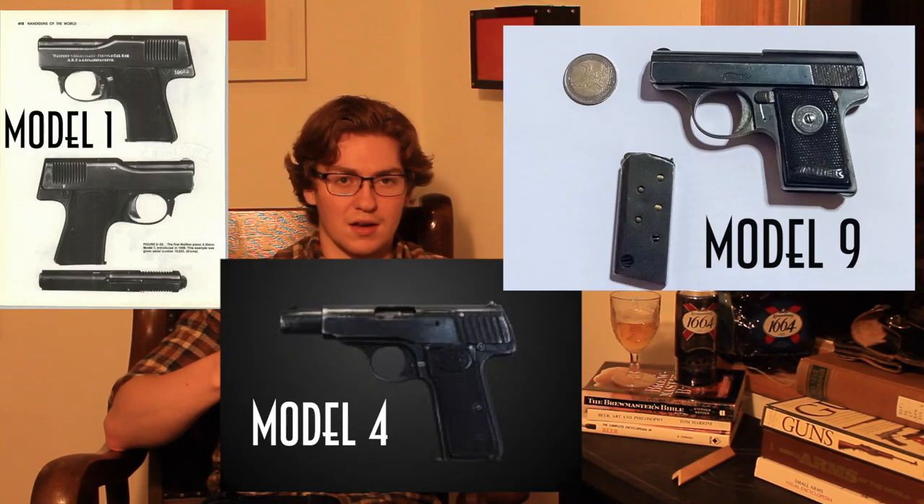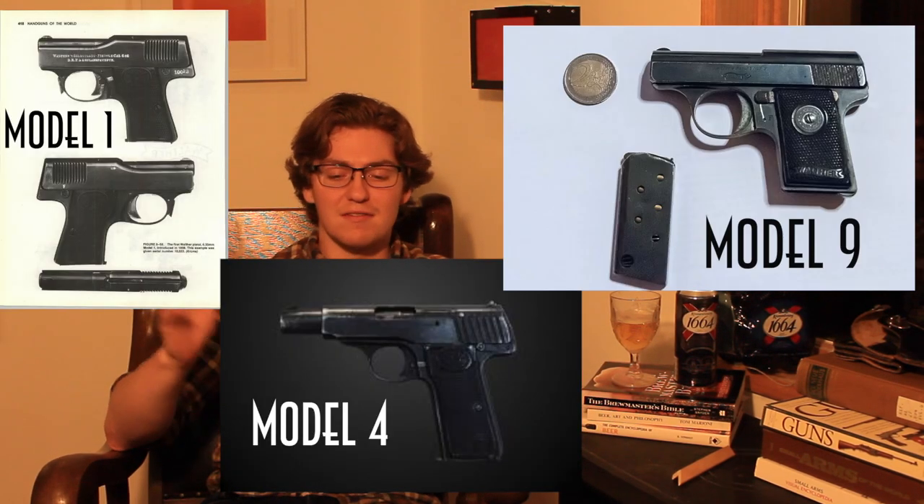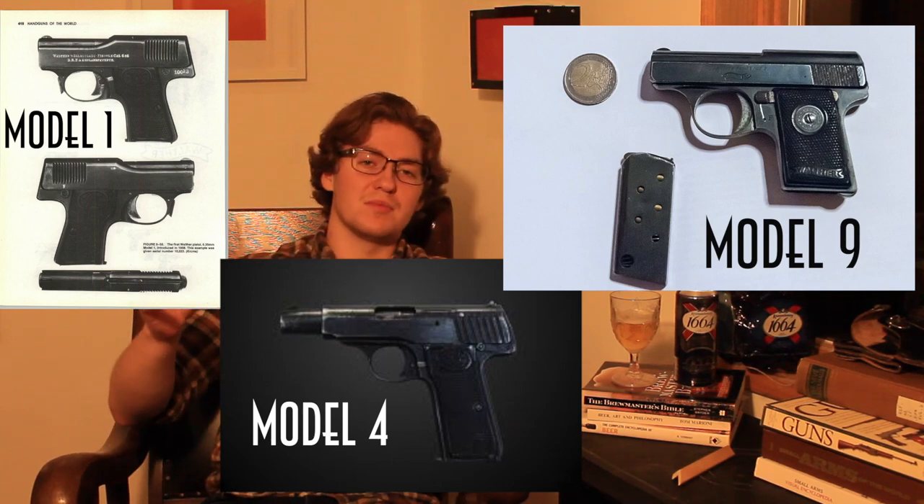Semi-automatic pistols were really taking off there. You see Borchardt with his C93 pistol — if you've ever played Red Dead Redemption you'll recognize it. Then in 1908, Georg Luger perfects that and makes the Luger P08. Fritz Walther was there studying these and came back to his father saying they needed semi-automatic pistols of their own. So they started a line from Model 1 to Model 9. The Model 1 had a patent in 1911, but it took nine models to realize what exactly a semi-automatic pistol needed.